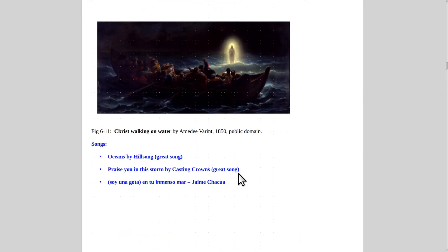The only thing as good as Christian painting is Christian music — they're both just awesome. I think Christian music is the best music in the world and Christian painting is the best painting in the world. Christ Walking on Water by Amadei Varient from 1850. My favorite song to go with this would be 'Oceans' by Hillsong — 'You Will Lead Me Out in the Water Where My Feet May Fail.' 'I Will Praise You in the Storm' by Casting Crowns is also great. 'Soy Una Gota en Tu Inmenso Mar' — I'm just a drop in your immense sea — is a very nice song in Spanish.